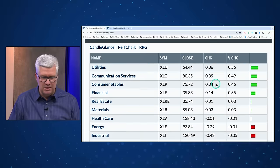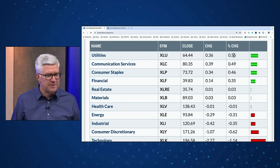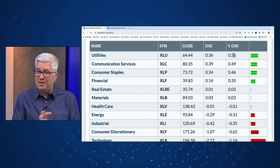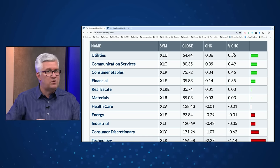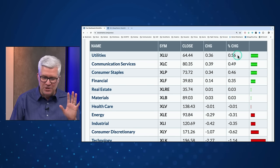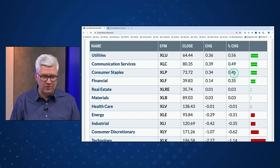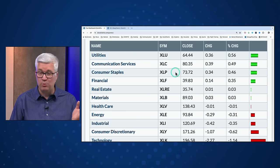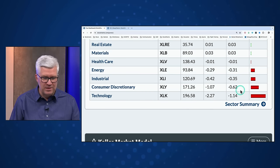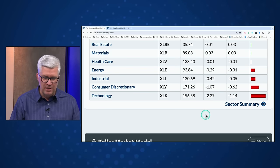Looking at the 11 S&P sectors, utilities once again in the leaderboard. The market can rally with utilities at the top, but when utilities are the best-performing sector, it's a very defensive play — traditionally you own utilities if you don't want to own something else. Consumer staples were number three, another fairly defensive sector. Communication services at number two. About half of the S&P sectors were down today, with technology leading the way lower, down 1.1%, followed by consumer discretionary and then industrials.